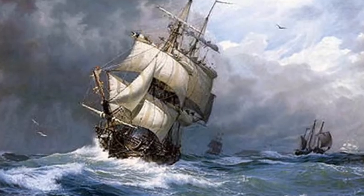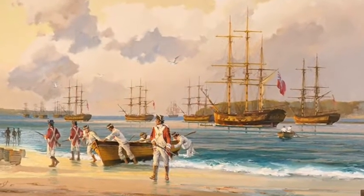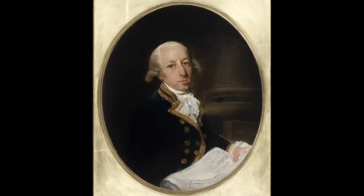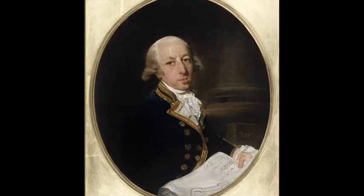Despite the lengthy voyage and numerous dangers along the route that included tropical storms and shortage of supplies, the entire fleet of eleven ships arrived safely in Botany Bay. Going ashore to investigate Captain Cook's proposed site for the penal colony, Captain Phillip soon chose to instead find a different location because the soil was poor quality and there was limited access to fresh water.